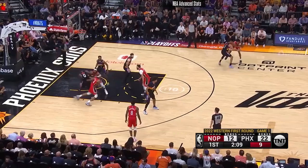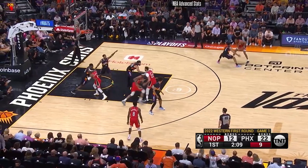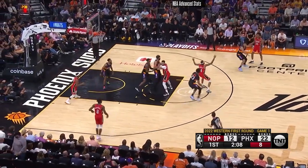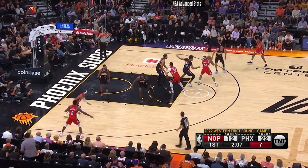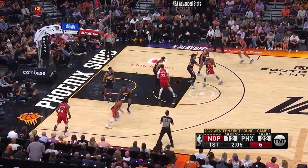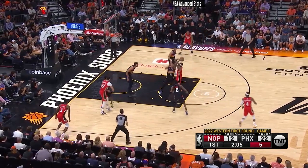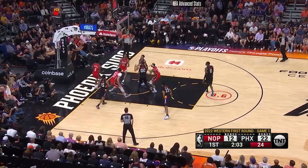Here, the Pelicans set a combination of a cross-screen and a pin-down designed to get the longer Torrey Craig off of Ingram, but watch how the play develops. Rather than switch himself, Cam Payne calls out for Cam Johnson to take Ingram as Ingram comes towards the ball. The rest of the Suns' defense is actually slow to shift to their new assignments, but Ingram doesn't even notice because he's still thinking about the mismatch that this set was supposed to generate. In reality, all he does is swap out one 6'8 defender for another, and he settles for a tough contested look.